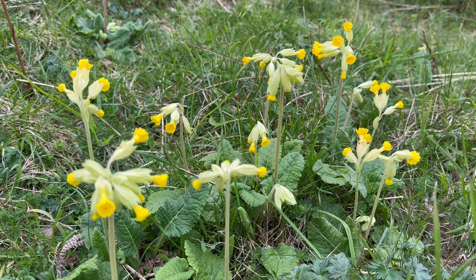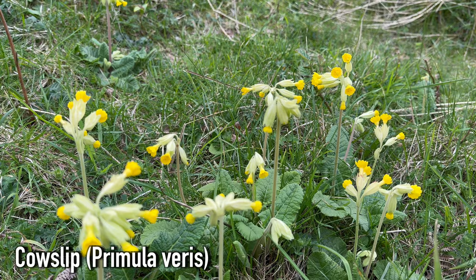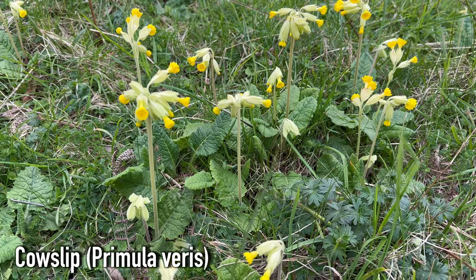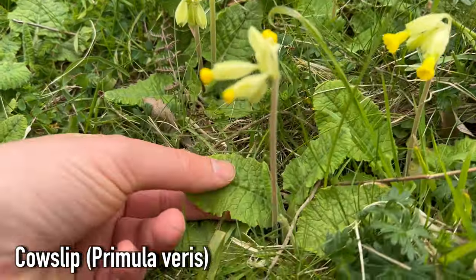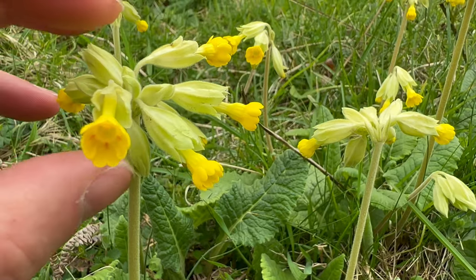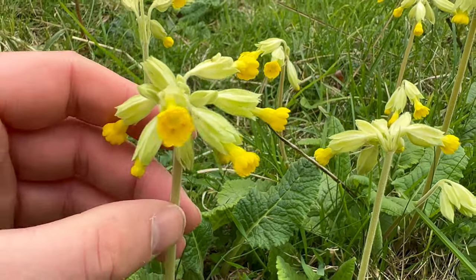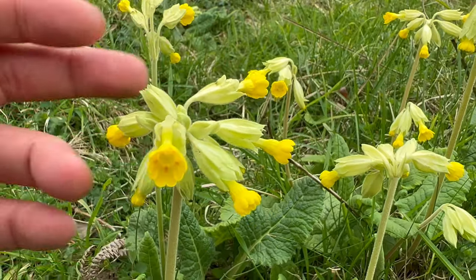These lovely little flowers are cowslips, Primula veris. They appear just after their cousins, the primroses. They look similar to primrose in a few ways — their leaves are pretty much the same: oval with a crinkly texture. The flowers look quite similar too. The main difference being that primrose only has one flower per stem and cowslips have many flowers per stem.